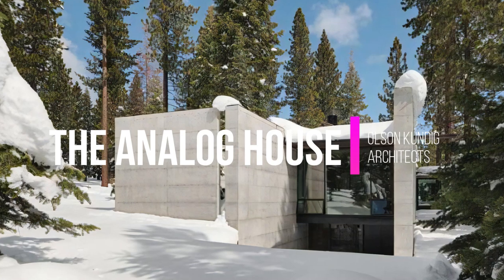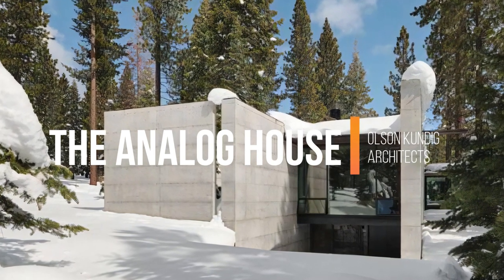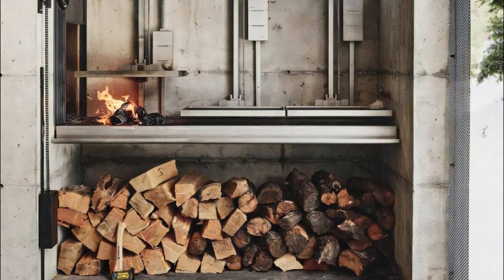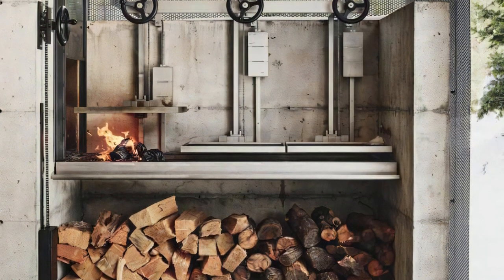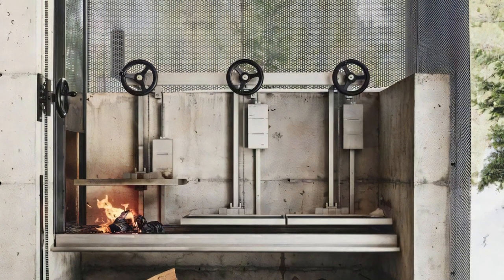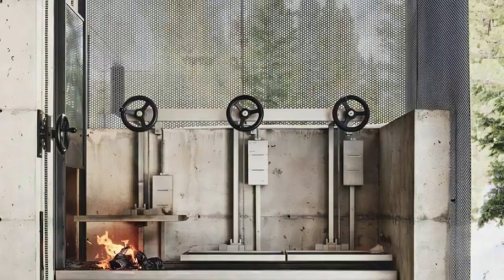Analog House, a striking architectural gem, is nestled within a pristine desert site and showcases a harmonious blend of nature and modern design. Crafted by Olson Kundig in collaboration with the client, an architect based in Truckee, California, this dwelling stands as a testament to its surroundings.